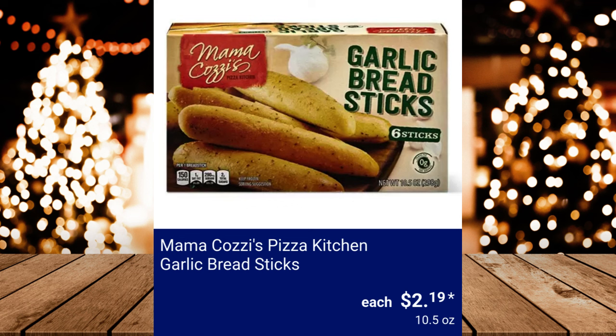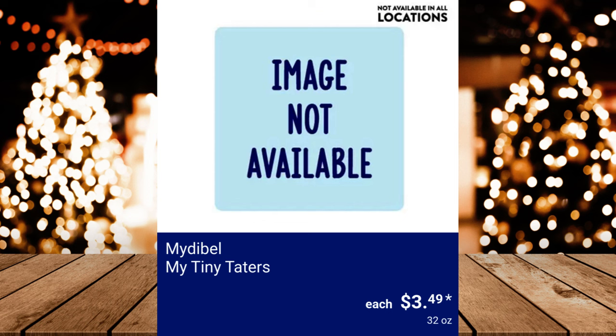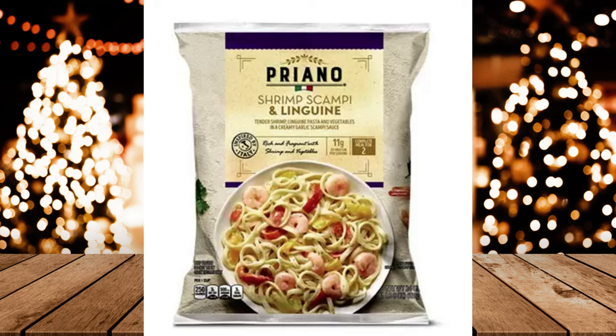Mama Cozy's Pizza Kitchen Garlic Bread Sticks, $2.19. Mama Cozy's Pizza Kitchen Holiday Tree or Star Pizza, $4.99. Midabell My Tiny Taters, $3.49. Pryano Shrimp Scampi or Chicken Florentine, $5.99. Specially Selected Authentic Italian Pizza, $4.99.